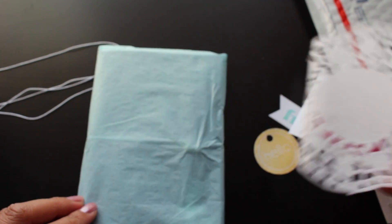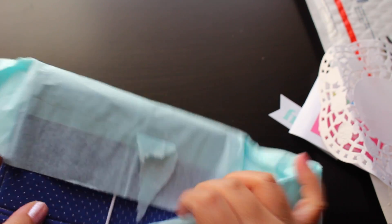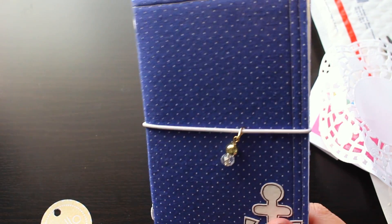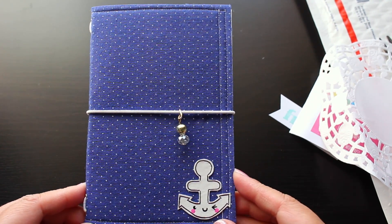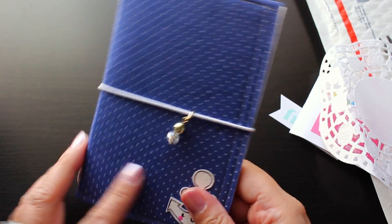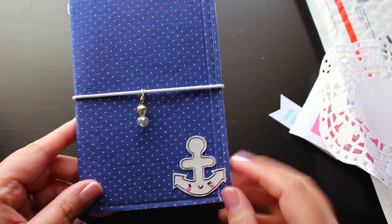And then she has a doily. Now let's open this up. Oh my goodness! I love the color. This is so so cute. Look at this — I love it. It looks adorable. Love love love it. Oh my goodness, thank you so much. This is too cute, I love it.